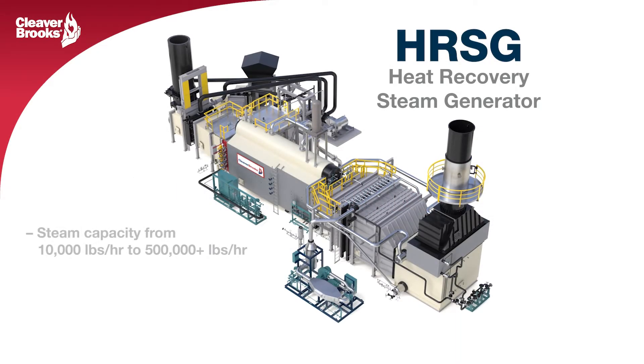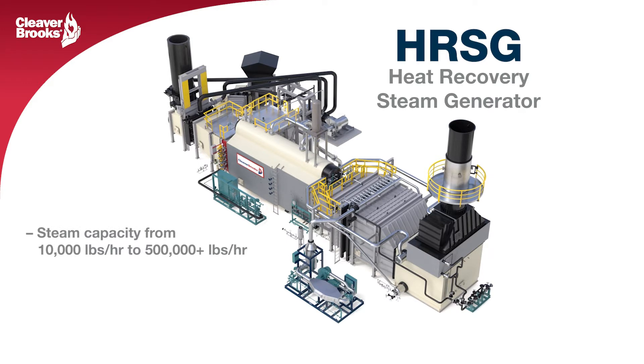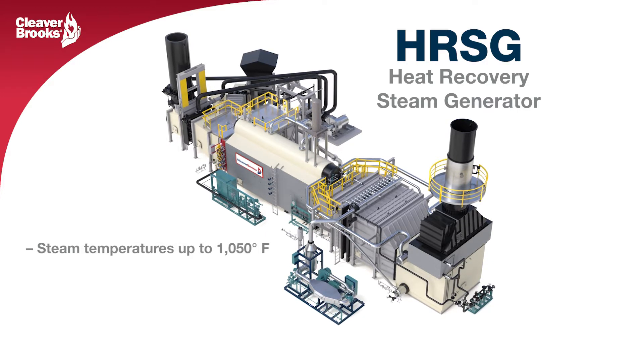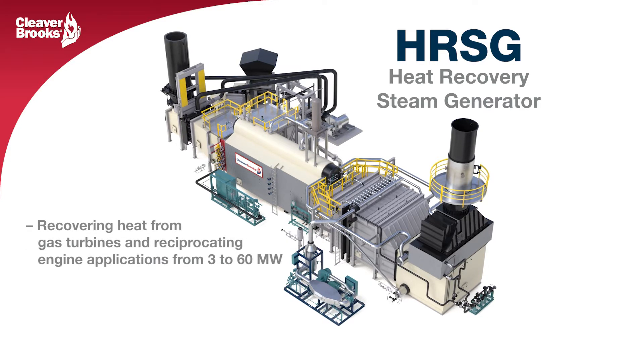Cleaver Brooks leads the industry in packaged heat recovery steam generators, featuring natural circulation models with design pressures up to 2300 PSIG and steam temperatures up to 1050 degrees Fahrenheit, including recovering heat from gas turbines and reciprocating engine applications from 3 to 60 megawatts.